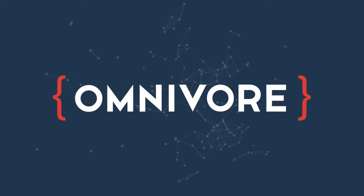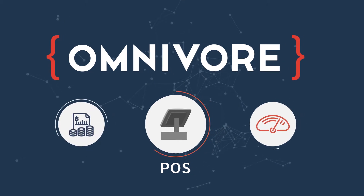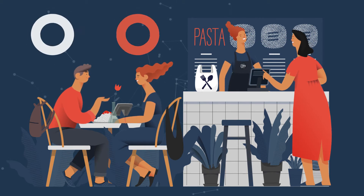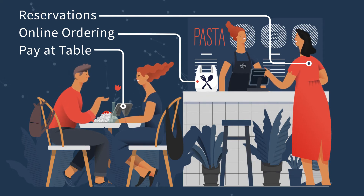Omnivore is a powerful connection between leading point-of-sale systems and technologies that improve efficiency and profitability. Developers use Omnivore's API to shrink the time and costs associated with integrating solutions, giving restaurants incredible choice and flexibility in the technologies that enhance their business.